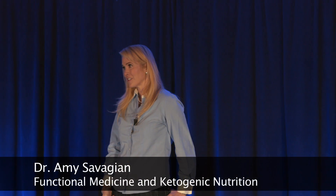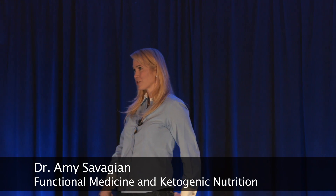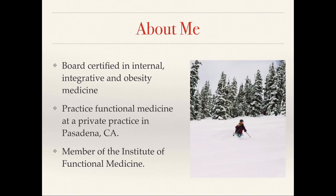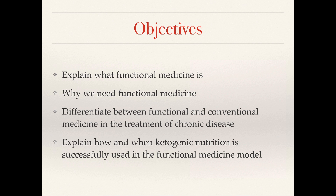My name is Amy Savagian, and I'm going to talk to you today about functional medicine and ketogenic nutrition. I'm board certified in internal, integrative, and obesity medicine. I have a practice in Pasadena and I'm a member of the Institute for Functional Medicine. Today I hope to tell you a little bit about functional medicine, why we need it, how it differs from conventional medicine, and then go into the mechanisms with ketogenic nutrition and how it works in some disease processes.